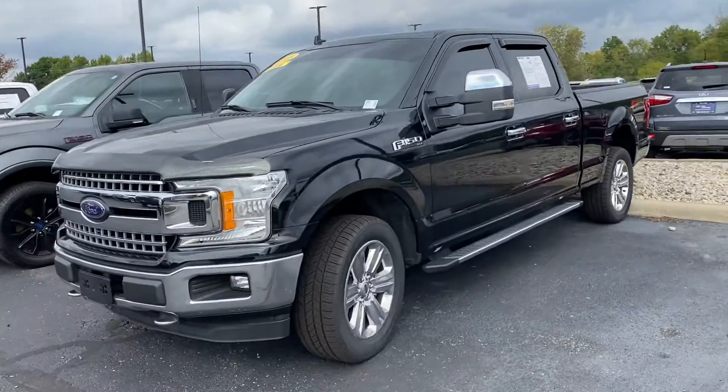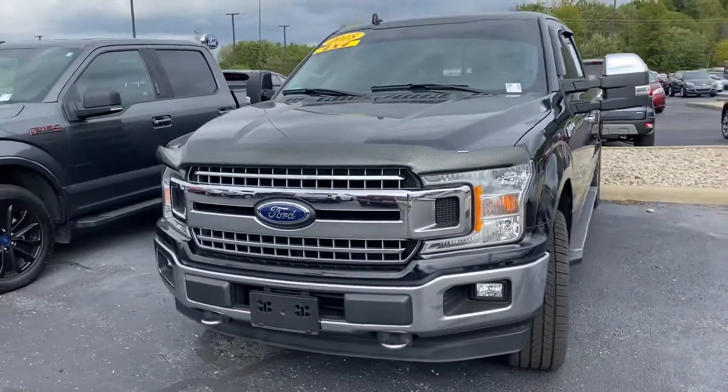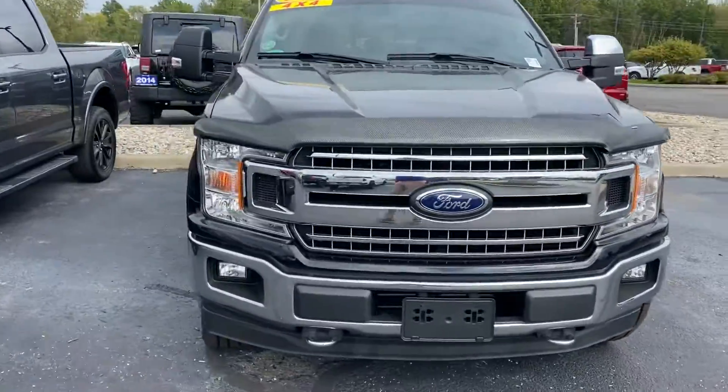Thank you for choosing Lestas Ford. Here's your 2018 Ford F-150 you inquired on.